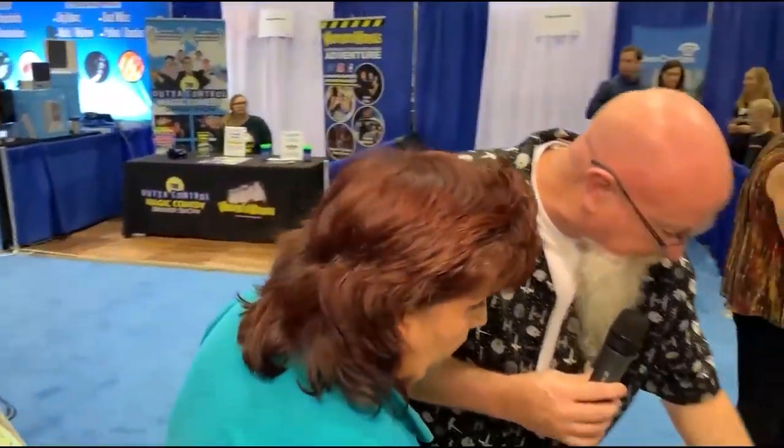That is absolutely cool. So where can we find you online? What is your website? We'll make sure we put that on the bottom. That is awesome. All right, folks, if you need a tablecloth — and we all do — call Ileana. She'll take care of you. We'll get back to you right after this. Thank you so much.